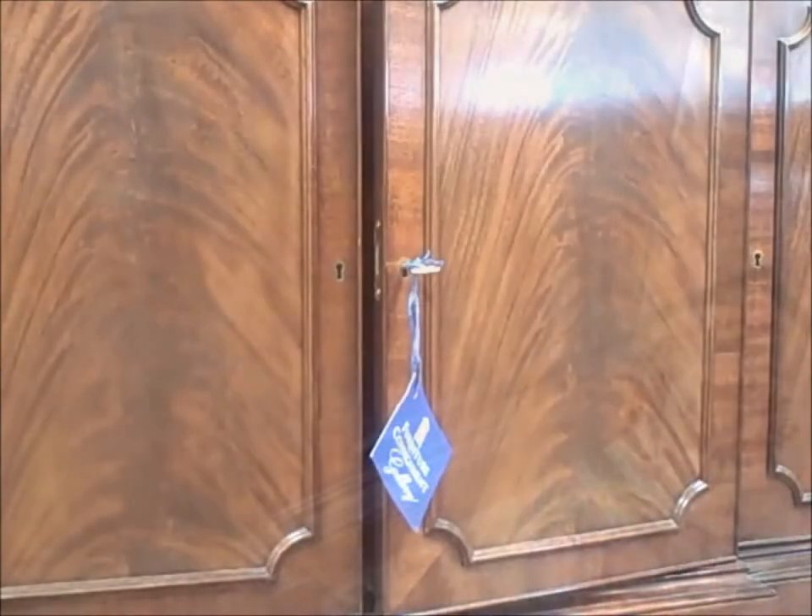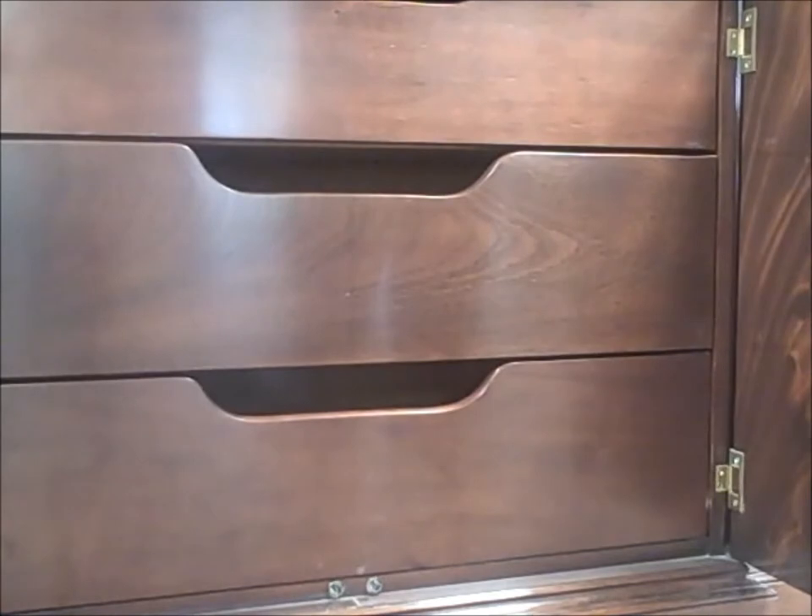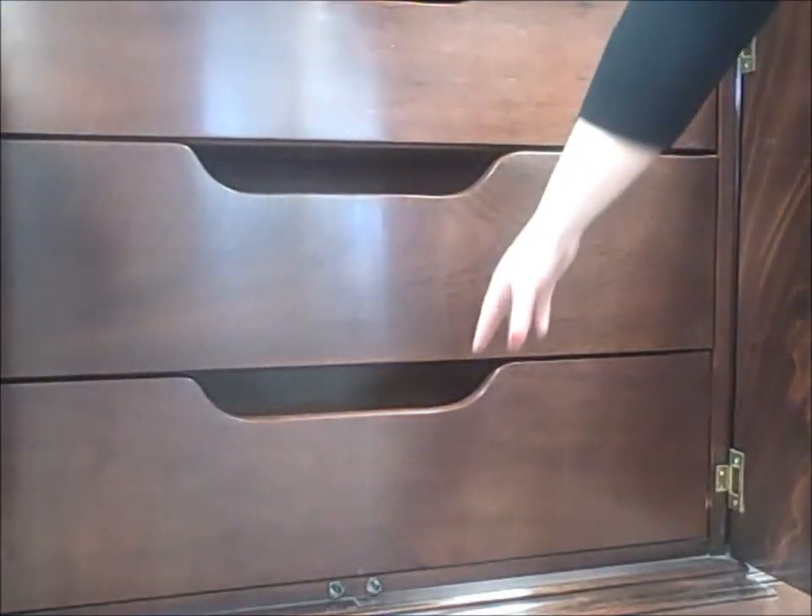This is about as good as it gets in terms of craftsmanship. Everything opens and closes so smoothly — just wonderful craftsmanship from Council. It is true heirloom quality furniture.